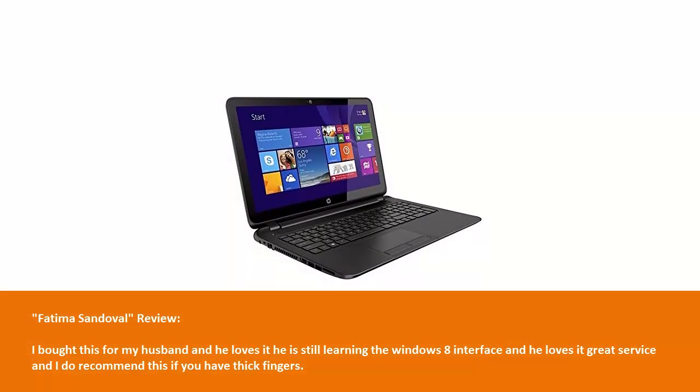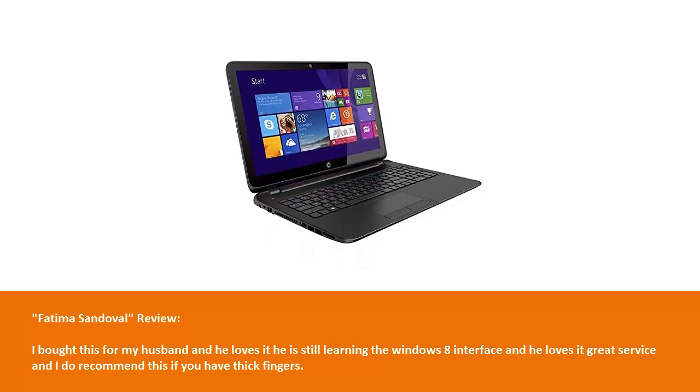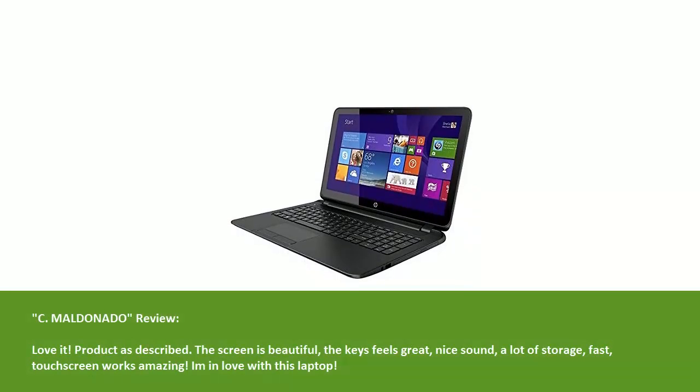Fatima Sandoval's review: I bought this for my husband and he loves it. He is still learning the Windows 8 interface and he loves it. Great service and I do recommend this, if you have thick fingers.